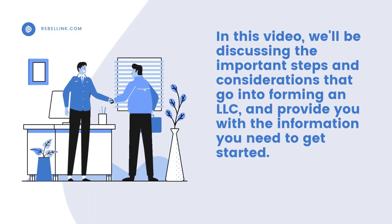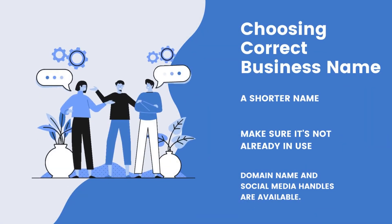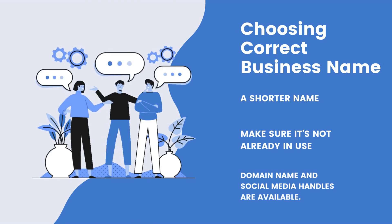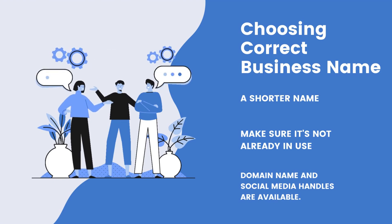In this video, we'll be discussing the important steps and considerations that go into forming an LLC and provide you with the information you need to get started. Step 1: Your business name is often the first thing that potential customers and clients will see, and it will help set the tone for your brand. When selecting a business name, keep it simple and easy to remember, make sure it's unique, consider your target audience, and consider the length of the name — a shorter name is often easier to remember and more effective on marketing materials.